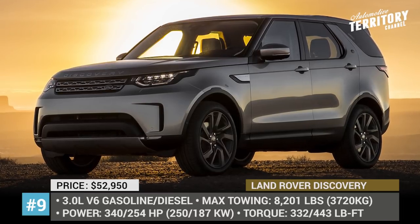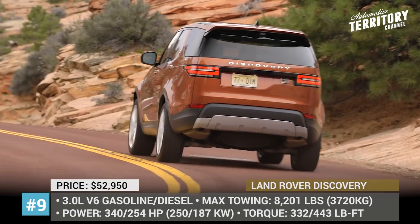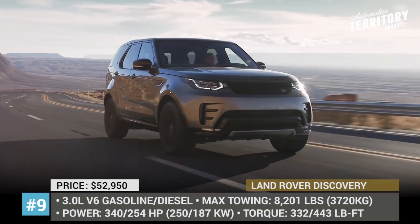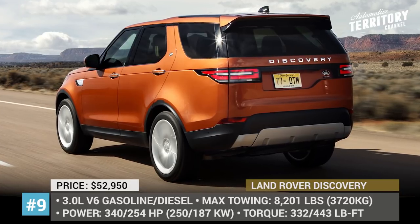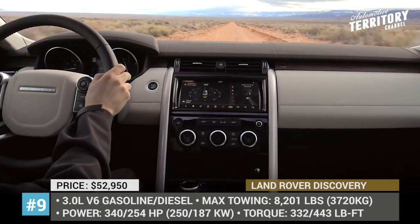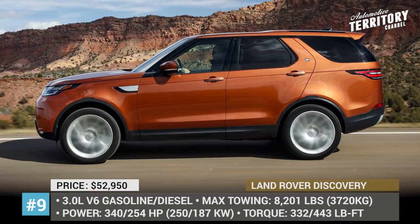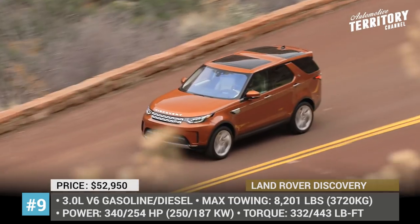Land Rover Discovery. This SUV is responsible for the off-roading duty in Land Rover's lineup and it feels comfortable under any conditions. The 7-seater gets two optional powertrains: a highly efficient TD6 254 hp 3.0-liter turbocharged diesel, and a 340 hp V6 with a supercharger that guarantees maximum power output. The gasoline option has remarkable towing capabilities of up to 8,201 lb, while the diesel is rated at 7,716 lb.